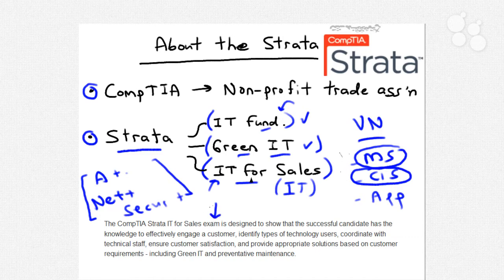CompTIA's official description of their IT for Sales credential states: the CompTIA Strata IT for Sales exam is designed to show that the successful candidate has the knowledge to effectively engage a customer, identify types of technology users, coordinate with technical staff, ensure customer satisfaction, and provide appropriate solutions based on customer requirements, including green IT and preventative maintenance. The IT for Sales may be the most challenging Strata certificate because its content outline embraces topics from both the IT Fundamentals and Green IT skill sets.